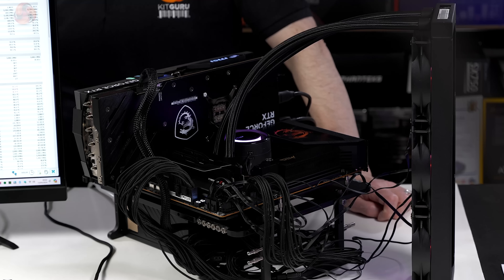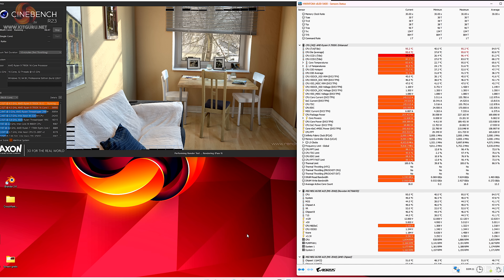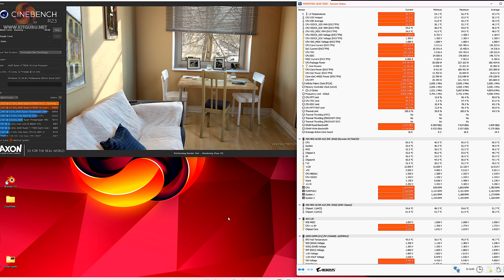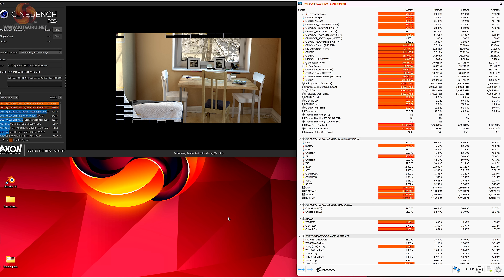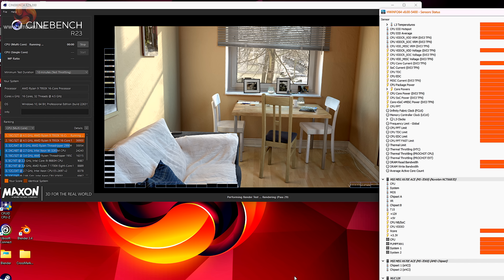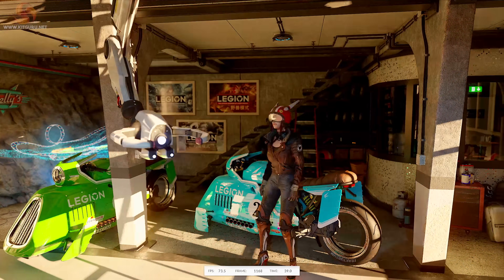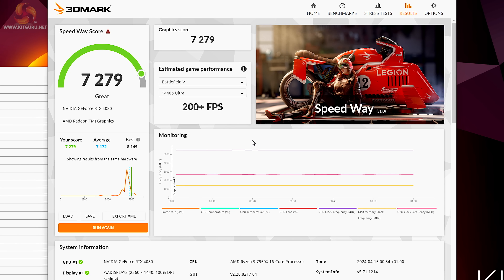The third motherboard on our test bench is the £740 MEG X670E Ace. In Cinebench R23 it behaves very similarly to the X670E Carbon Wi-Fi, supplying the CPU 210 watts and the system drawing 370 watts. Average clock speed is 4.96 GHz at 21°C ambient. The CPU runs at 95°C and VRMs at 52°C. The Cinebench R23 score is fractionally higher, just over 37,000. In Speedway the score is exactly in line with the other two boards at 7,279.